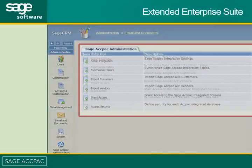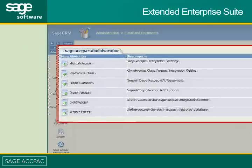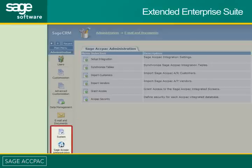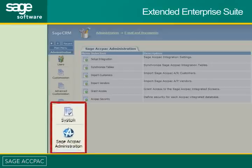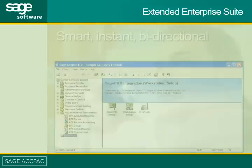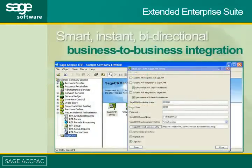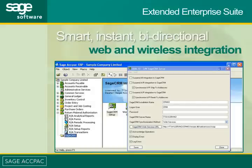To effectively manage your customer's entire life cycle, integration must be more than simply importing and exporting data from one system to another. Extended Enterprise Suite provides smart, instant, bi-directional integrations to the accounting foundation, including product integration, business-to-business integration, and even web and wireless integration.